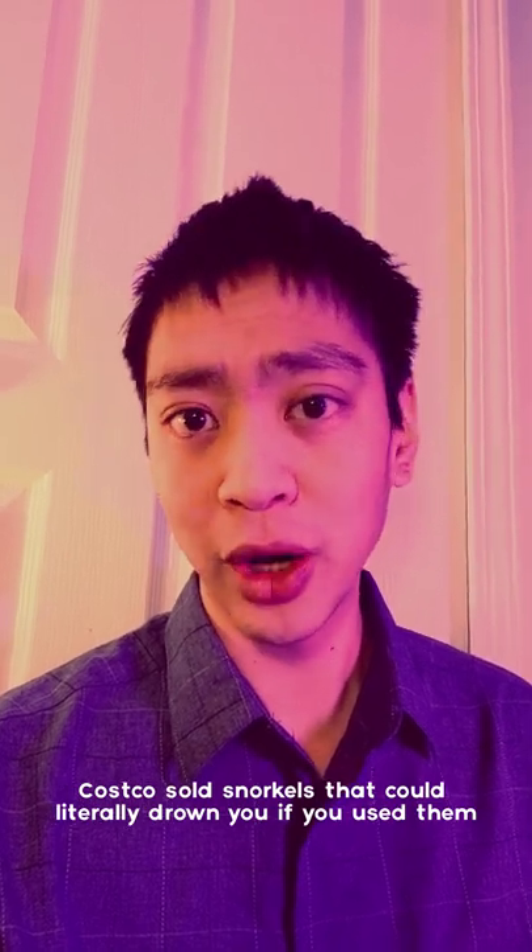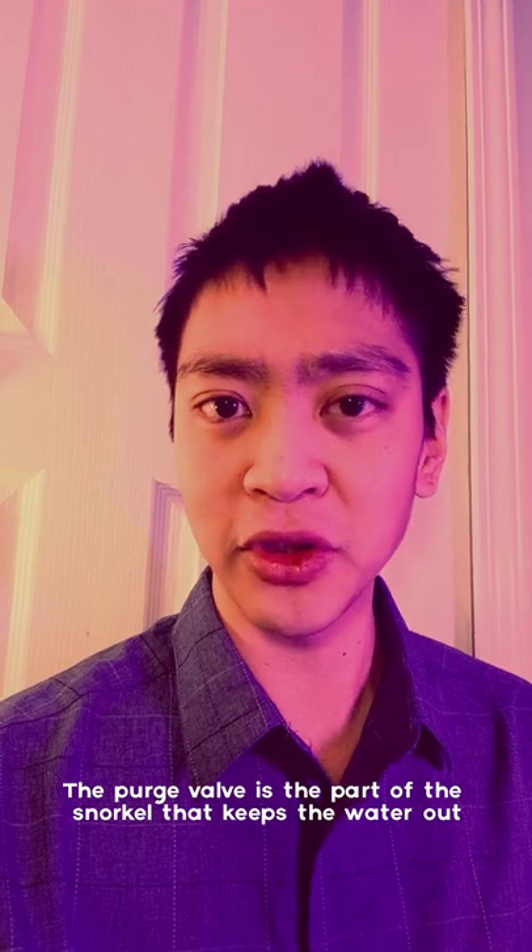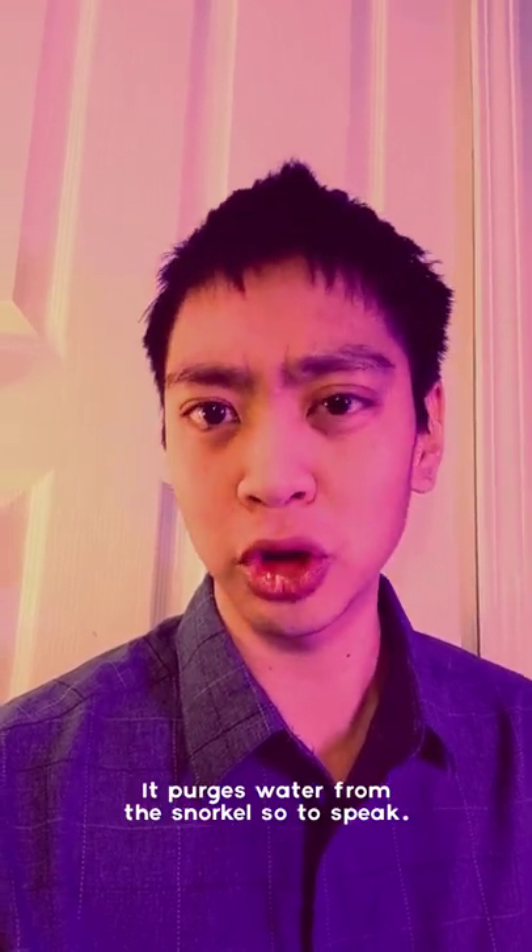Costco sold snorkels that could literally drown you if you use them. Here's how it happens. All functioning snorkels have something called a purge valve — you can see it listed right here. The purge valve is the part of the snorkel that keeps water out; it purges water from the snorkel, so to speak.